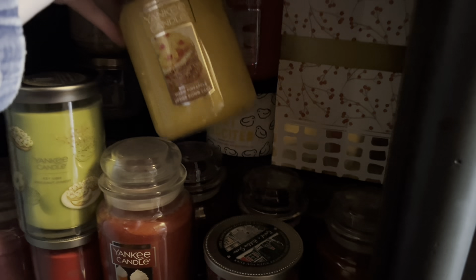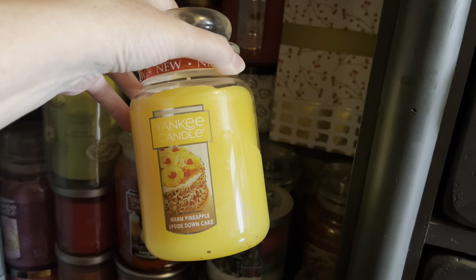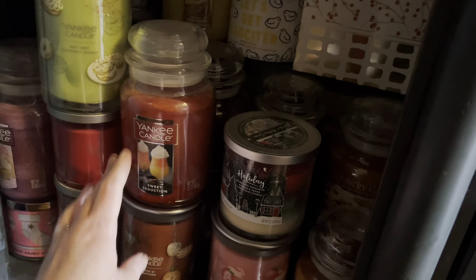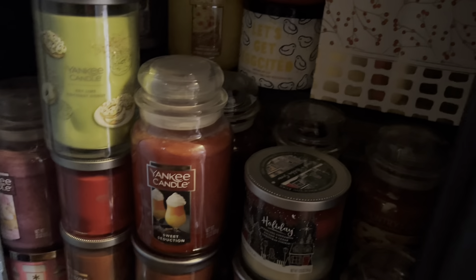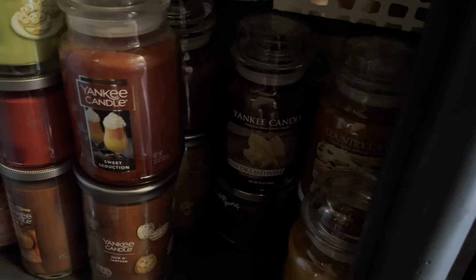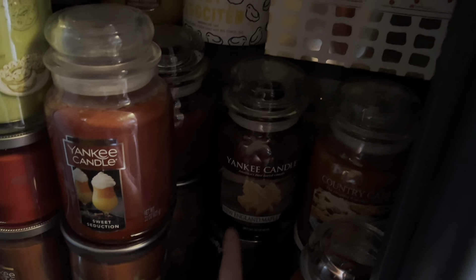What's this one? Warm Pineapple Upside Down Cake — pineapple, that might be a contender. Sweet Seduction, Jack-O-Lantern, Holiday — I have a lot of fall candles. That makes me feel good knowing that I'm getting through these. Hot Cocoa and Cream, New England Maple.